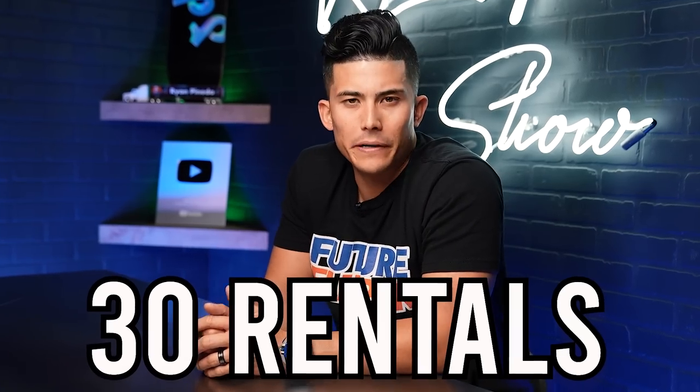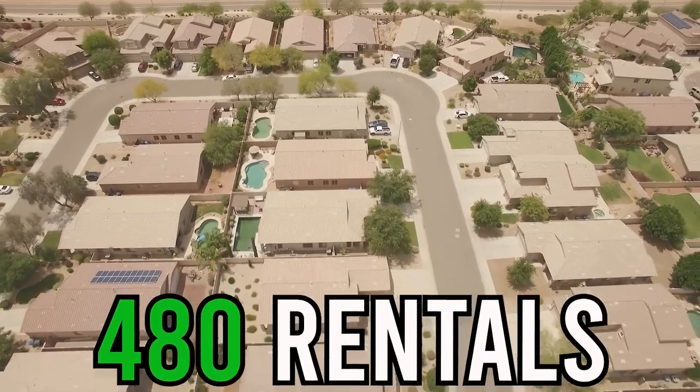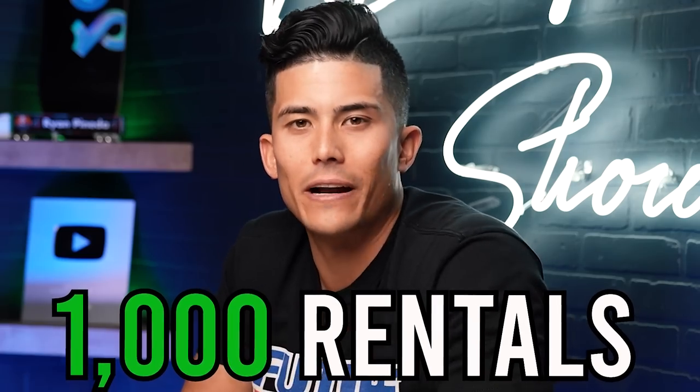This time last year I had 30 rental properties and I thought I was doing pretty good. Fast forward to today and I own 480 rental units, and I should have over a thousand by the time the year ends. In this video, I'm going to tell you exactly how I did that and how you can apply the same principles to build your own rental portfolio.